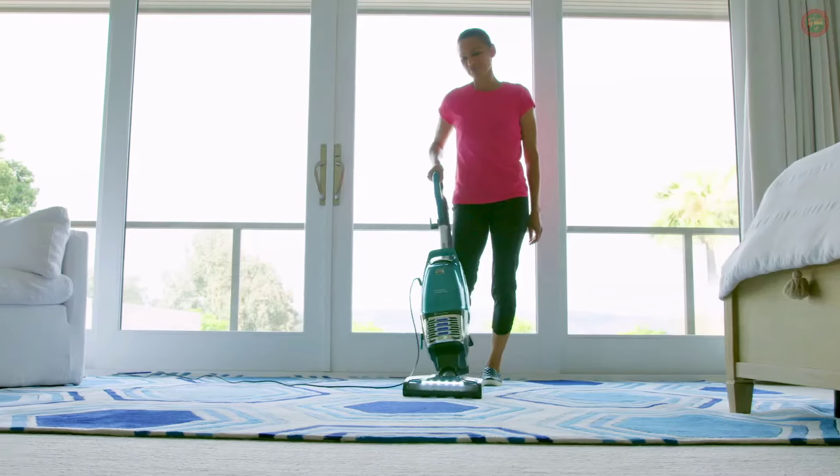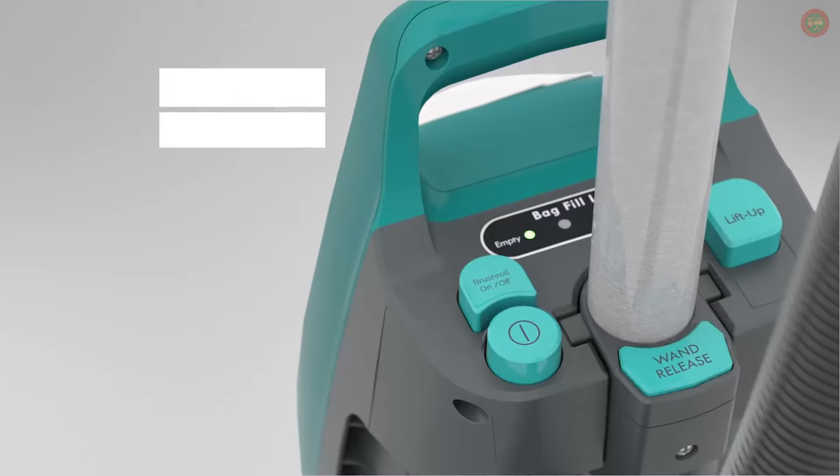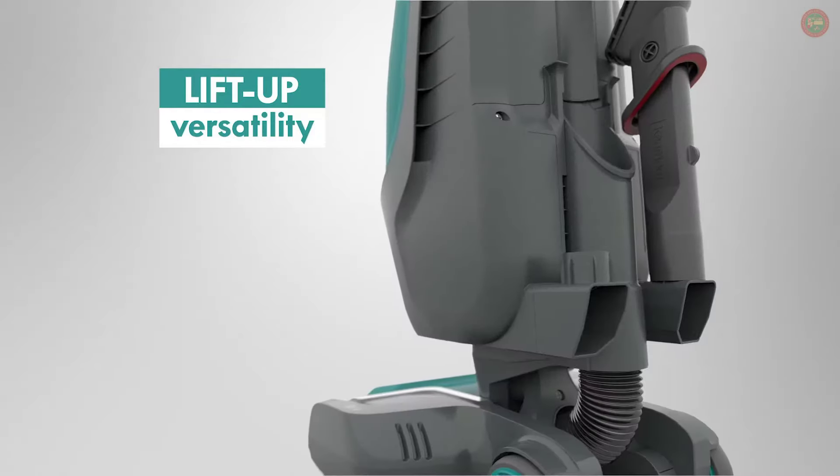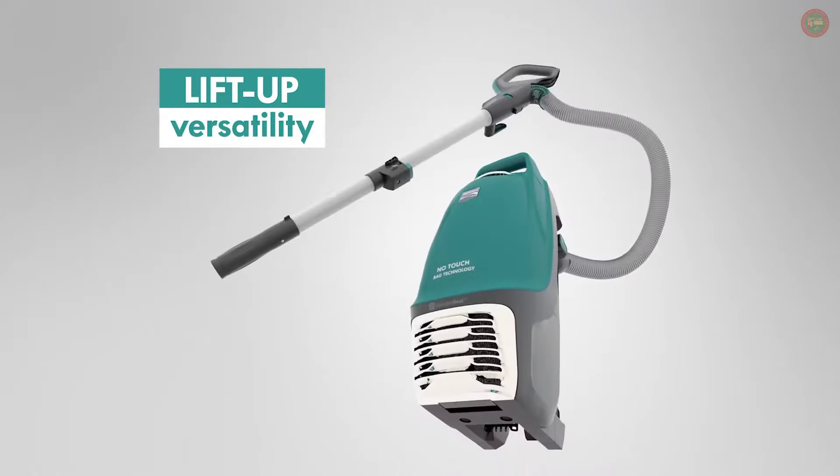The suction is strong. I know it's going to do the job, and I can trust that it's going to pick up the mess that my kids and my cats leave behind. And thanks to the Intuition's built-in lift-up convenience and versatility, above-the-floor cleaning is effortless.